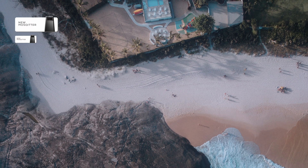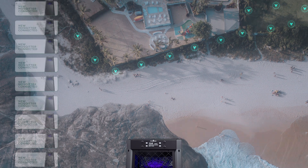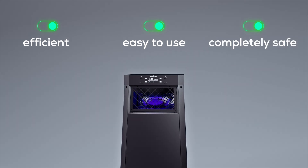Create a network of multiple devices to cover any territory, small and large. Mosquito is efficient, easy to use, and the best part is it's completely safe for your guests and the environment.